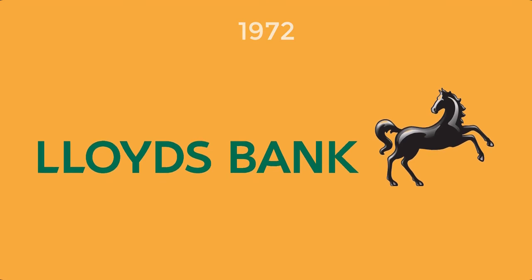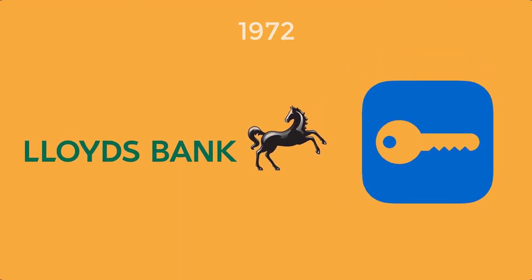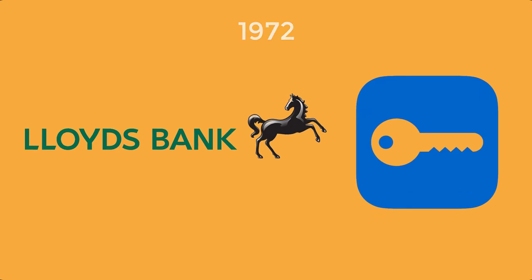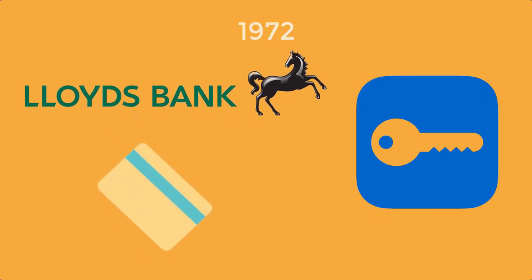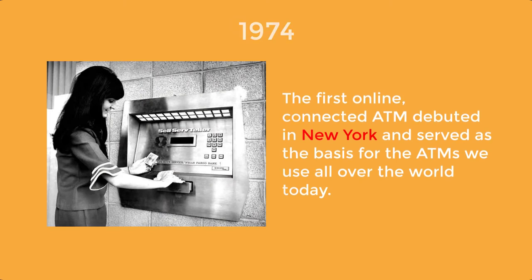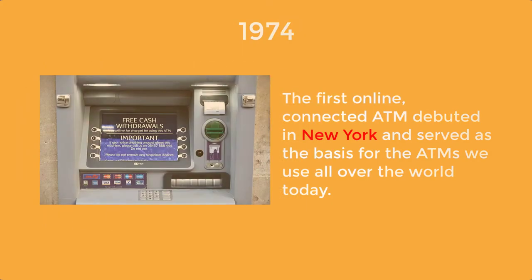In 1972, Lloyds Bank in the UK issued the first bank card to feature a personal identification number — or PIN — for security, along with an information-encoding magnetic strip. In 1974, after the installation of over 2,000 of these machines at banks around the world, the first online-connected ATM debuted in New York and served as the basis for the ATM we use all over the world today.